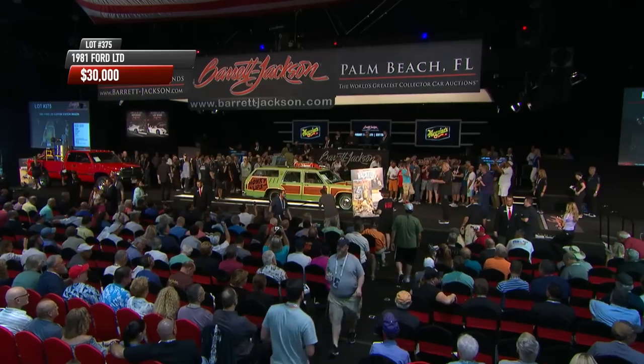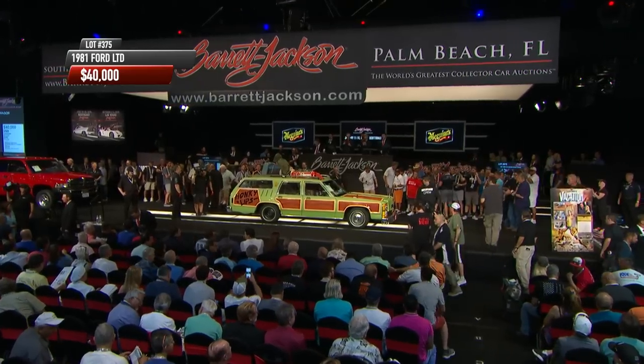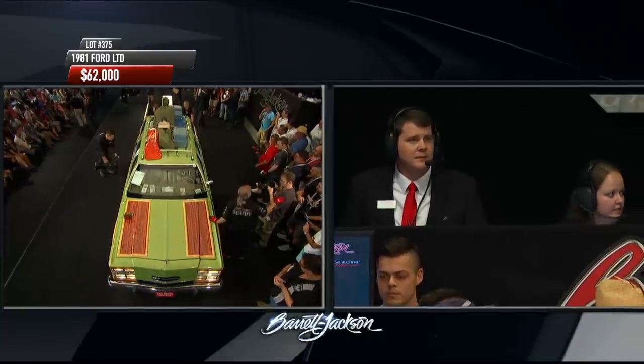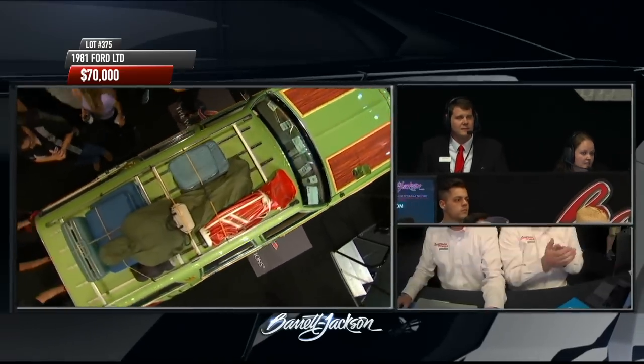There were five of these made for the movie, used at various points, but there have been a ton of recreations. One of my favorites was a family actually called the Griswolds who built a replica and recreated the entire vacation trip, driving to Florida. This is the best replica I've seen yet, right down to the not-quite-Rolex emblems on the C-pillar and the hubcaps. Missing green-wall tires, and look at that leash hanging off the bumper with no dog attached.